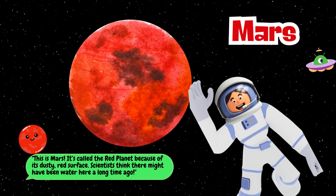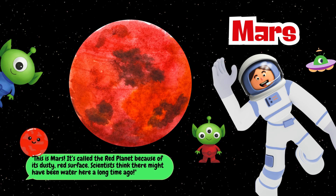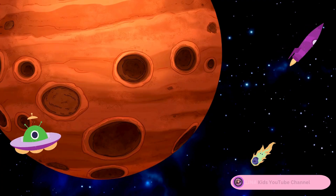It's called the Red Planet because of its dusty, red surface. Scientists think there might have been water here a long time ago.